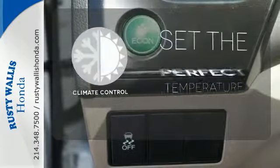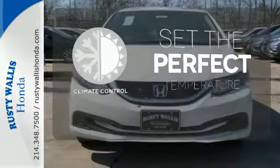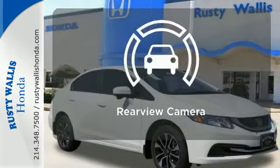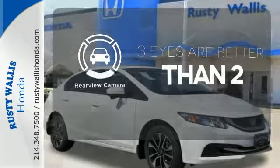The climate control lets you set the temperature exactly where you want it. You don't have to put your life on hold when you have Bluetooth. The backup camera gives you a clear picture of what is behind you.